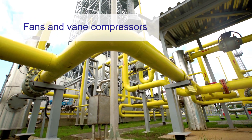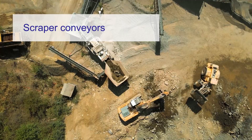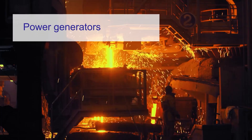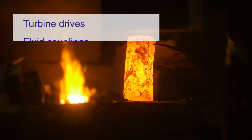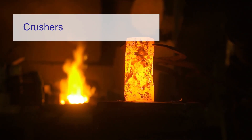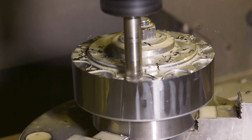Typical applications include centrifugal pumps, fans and vane compressors, hammer mills, bucket elevators, scraper conveyors, belt conveyors, power generators, ball mills, turbine drives, fluid couplings, and crushers.